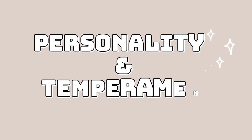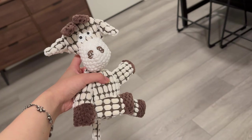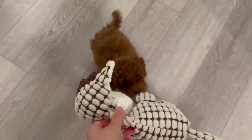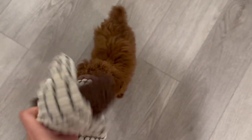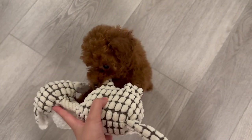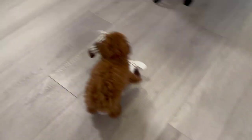Now, let's talk about personality and temperament. Toy poodles are known for their intelligence and lively natures. They are highly trainable and excel in obedience and agility competitions. These dogs are also very affectionate and love being the center of attention. They are great with families, children, and even other pets — this here is a perfect example — always ready to play and cuddle.